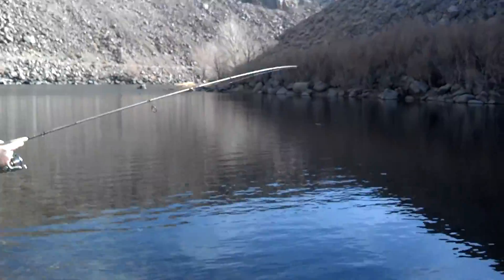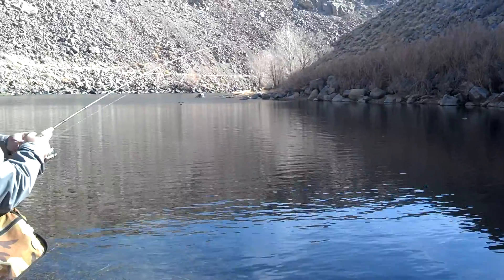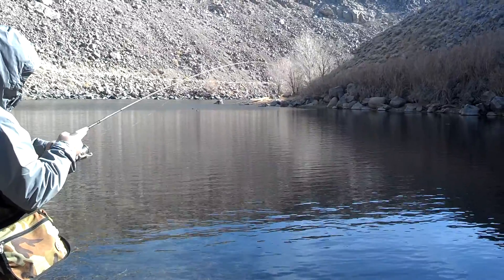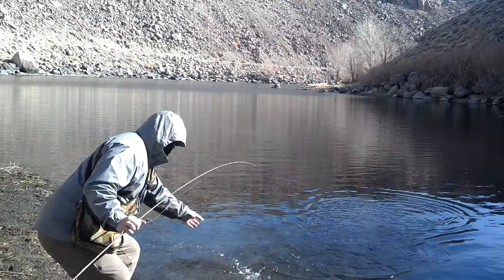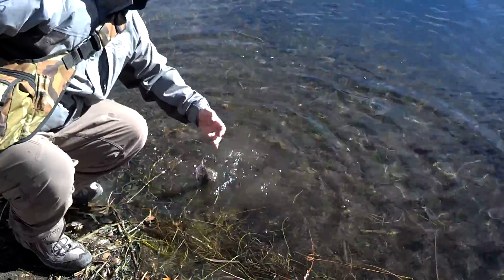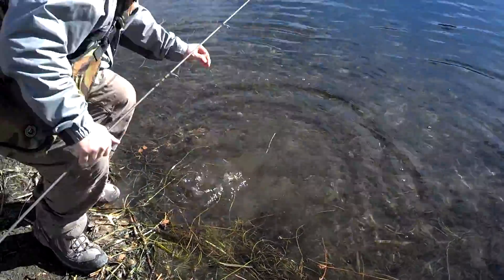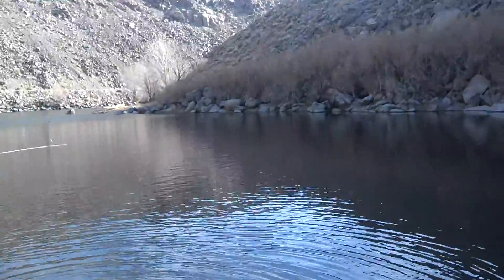We got a school of smaller fish. We're going to try over here and I'm going to get a third one real quick for you — a couple small ones. Man, he's squirrely. We're going to shoot it over here.